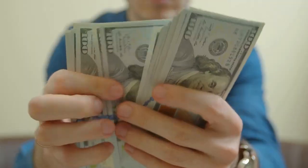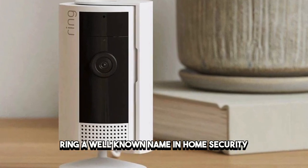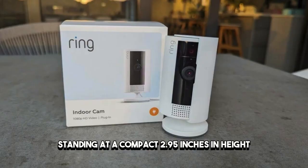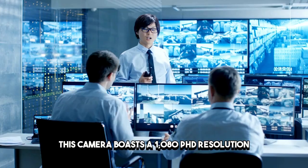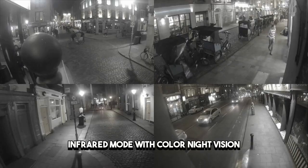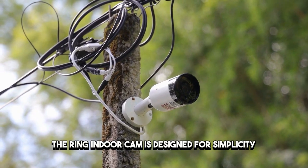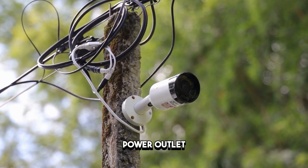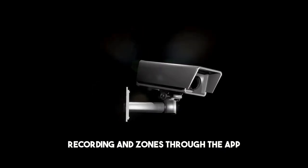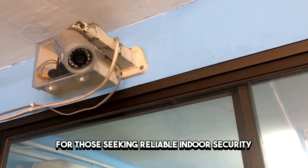Number two: Ring IndoorCam – Ring's budget warrior. Moving on to number two, we have the Ring IndoorCam. Ring, a well-known name in home security, expands its product range with the budget-friendly IndoorCam. Standing at a compact 2.95 inches in height, this camera boasts a 1080p HD resolution, infrared mode with color night vision, and a wide viewing angle of 140 degrees. The Ring IndoorCam is designed for simplicity, featuring a reset button, power outlet, and a versatile base mount for wall or ceiling placement. With options to customize motion recording and zones through the app, the Ring IndoorCam is a feature-rich yet affordable choice for those seeking reliable indoor security.